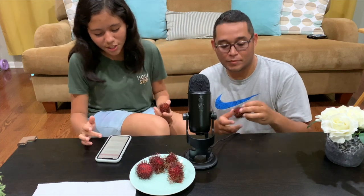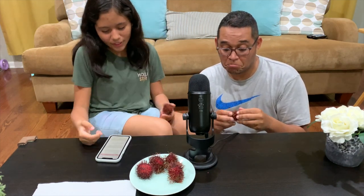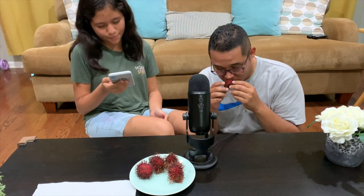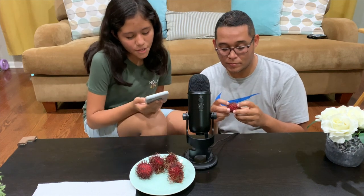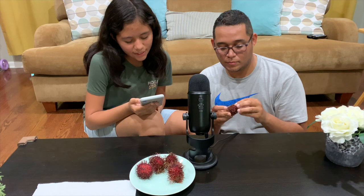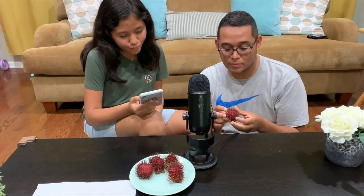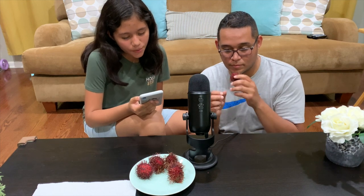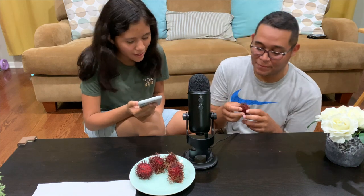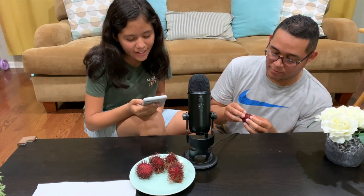I'm going to be reading about the origin. It's native to the Indonesian region and other regions of tropical Southeast Asia. The name of this fruit is derived from the Malay word meaning 'hairy,' and you can see why.